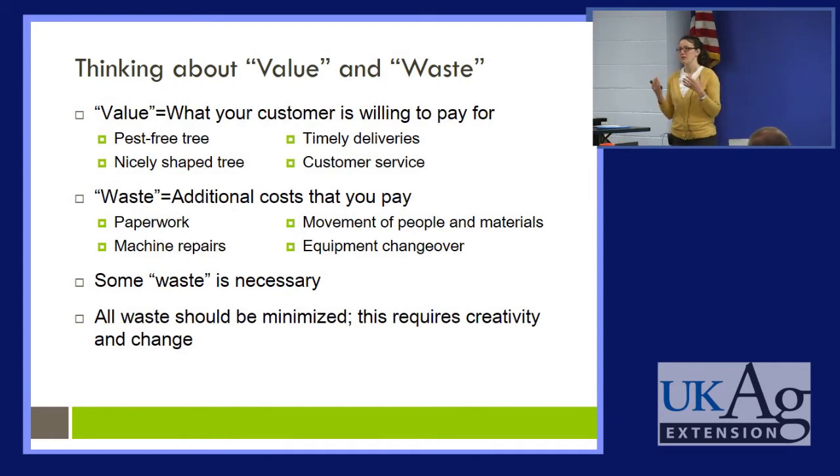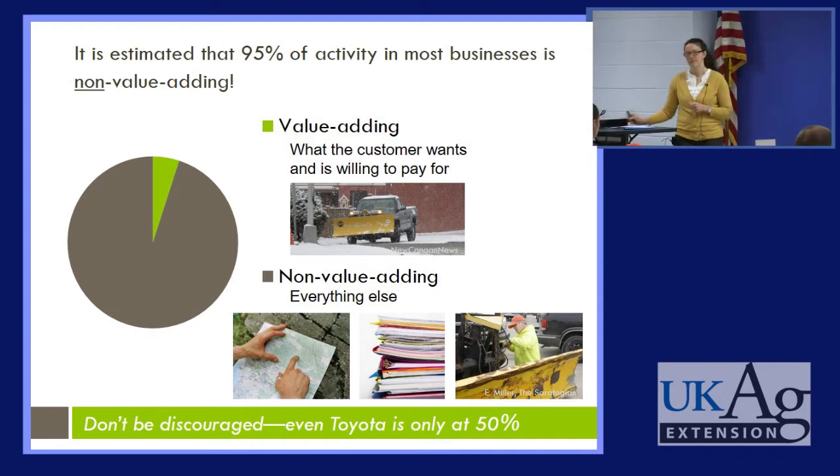This can sometimes require quite a bit of creativity and an openness to change. It is estimated that about 95% of activity in most businesses is non-value adding. For example, think about snow removal — that's what the customer is paying you for. Non-value adding would be everything else: explaining to your employees how to get to the site, the time spent on paperwork, the time spent putting the plow on the truck. But we shouldn't be discouraged, because even Toyota, who is the master of lean, is only at 50%.